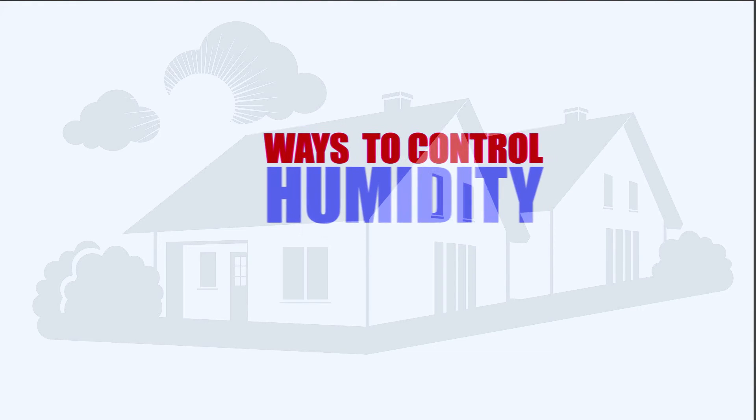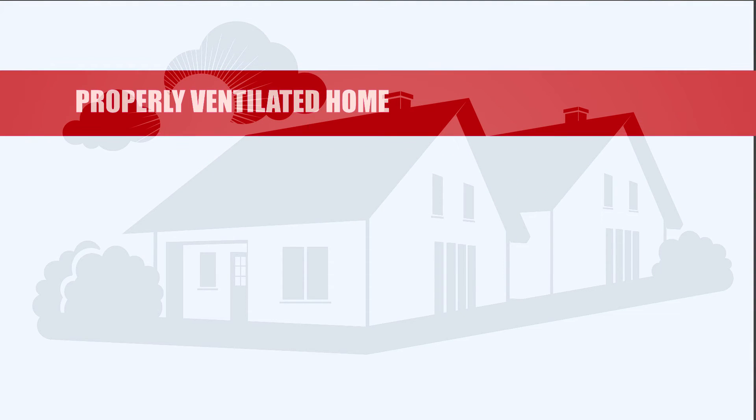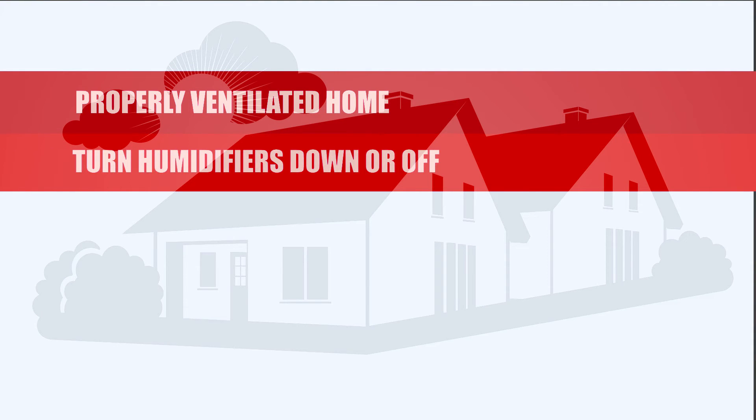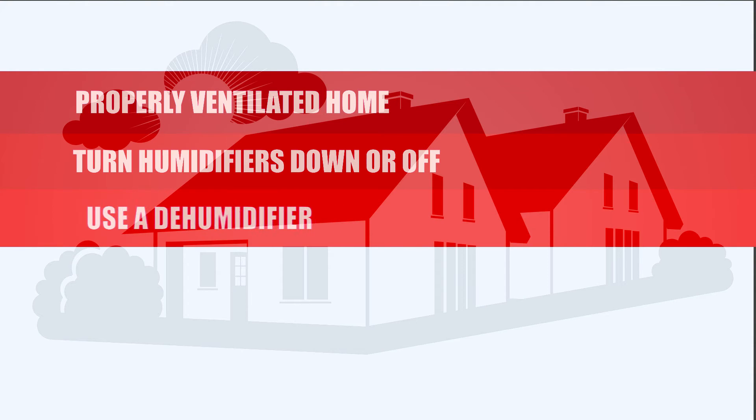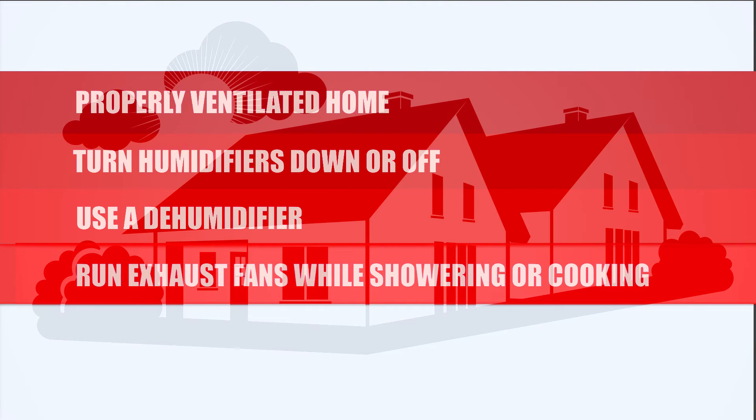What are some ways to control and decrease the humidity around the house? Making sure you're properly ventilating your home is a good start. Turning down or turning off humidifiers, including the one on your furnace. Turning on a dehumidifier, opening some windows, or running your exhaust fans a bit longer when you shower or are cooking.